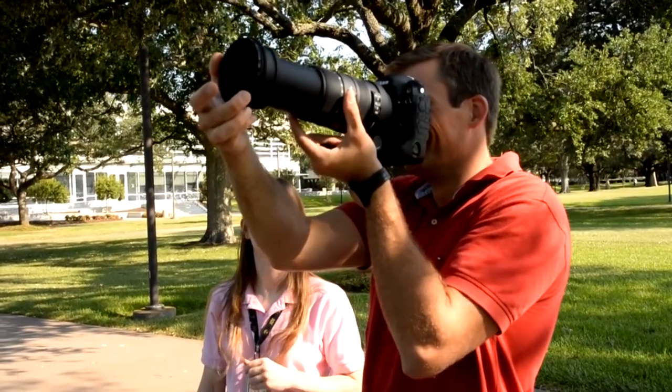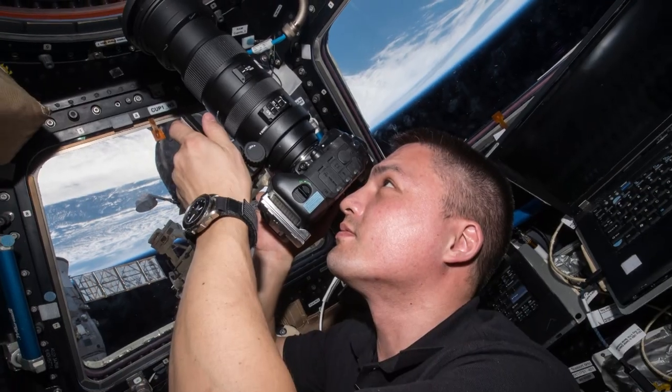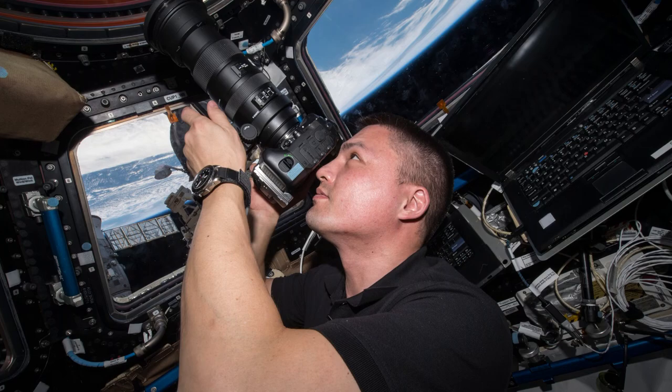Their teachers are professional photographers and videographers with a hundred years of experience between them. Even with all that training, there's nothing quite like learning on the job.